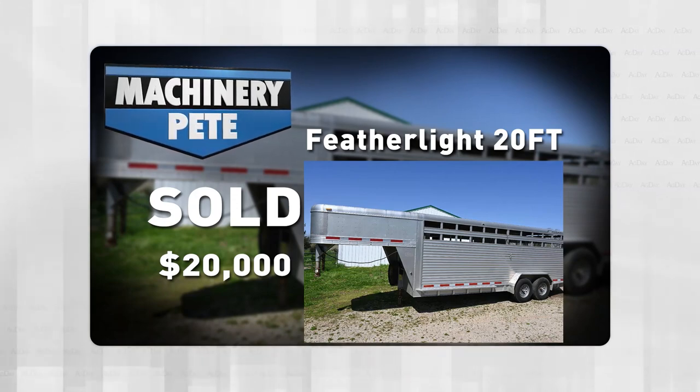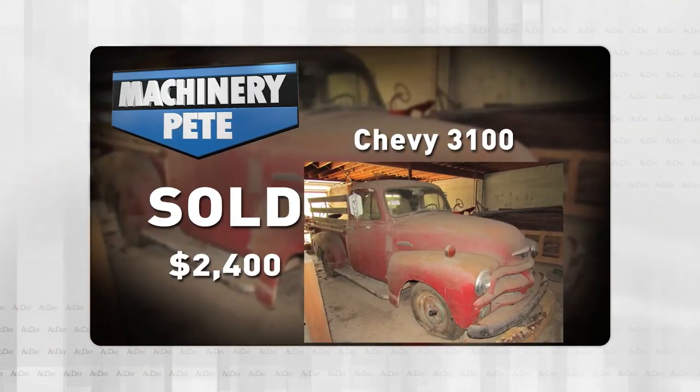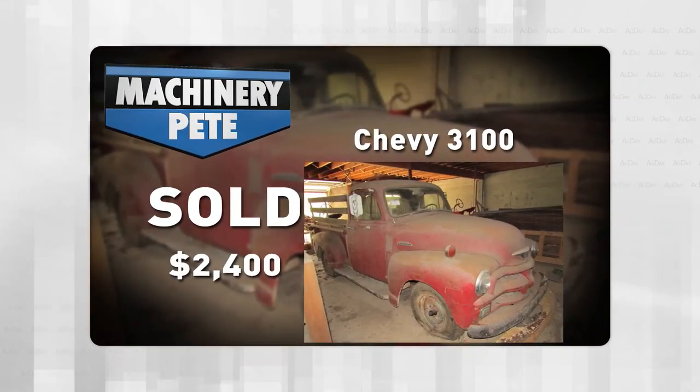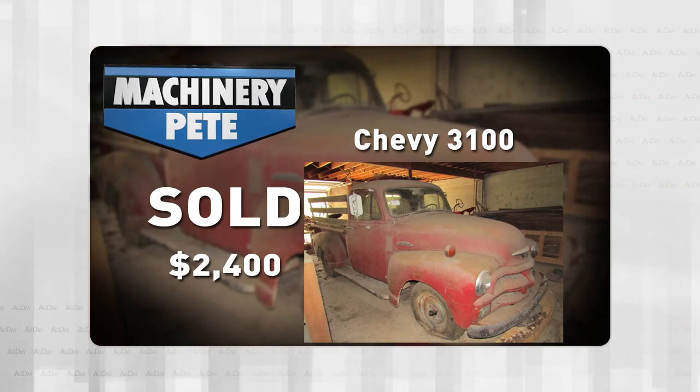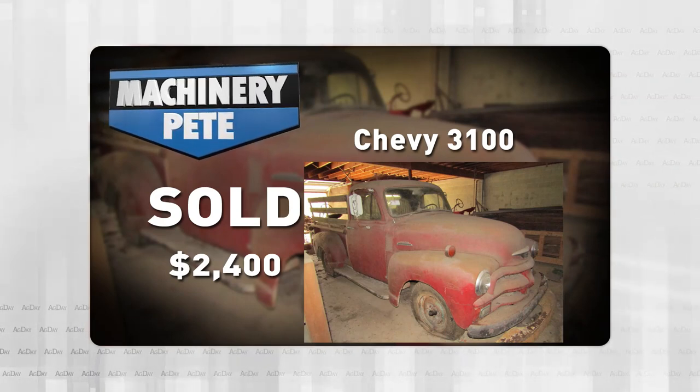Also last Thursday, we'll finish with kind of a good throwback from a little auction in Annville, Pennsylvania — this 1954 Chevy 3100 truck. You can see the decades of dust on it. This thing sold for $2,400.